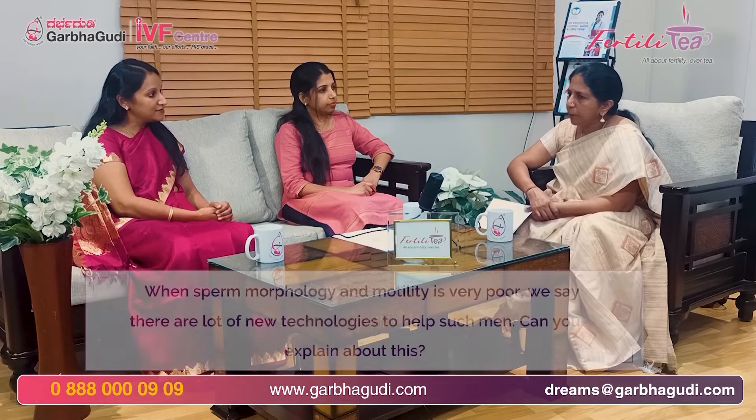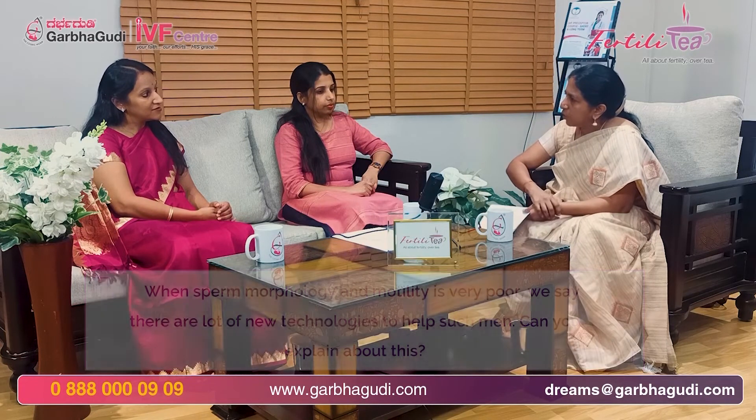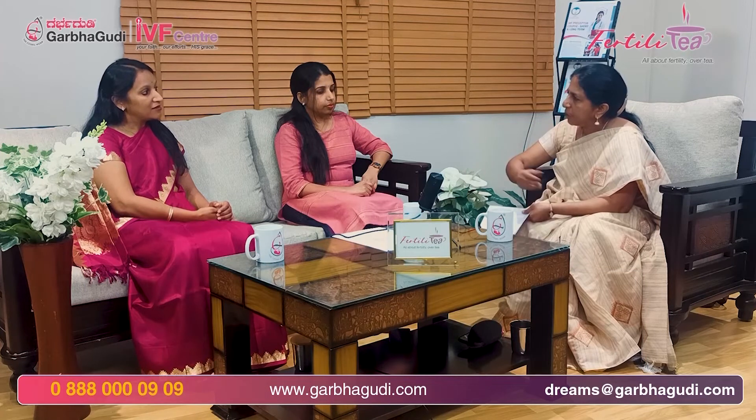Dr. Priyanka, when the sperm count, motility, and morphology are very poor, we say there are many recent technologies to pick the right sperm, like ICSI, IMSI, and PICSI. Can you just add a few lines on that — how we do it and how it helps?